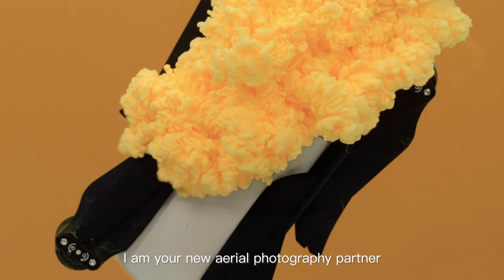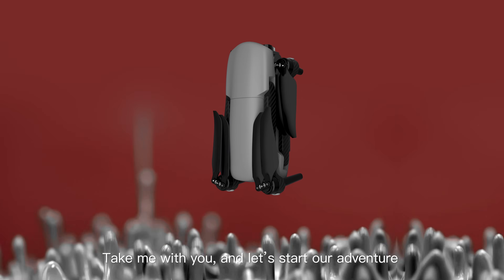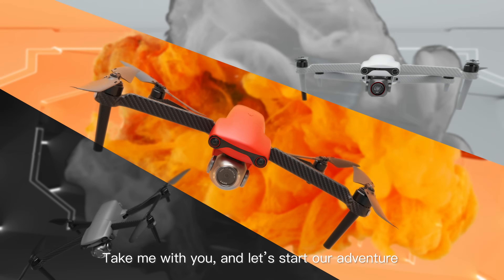Hi, I'm your new aerial photography partner. Brighter and smarter. Take me with you and let's start our adventure.